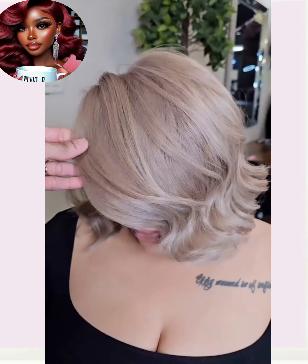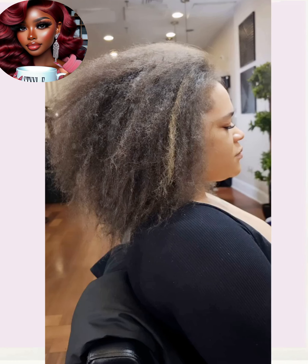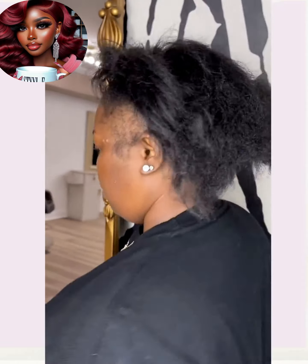She ends up getting this gorgeous beige blonde hue. This is another very pretty blonde color you can try out if you're looking for something different — it looks so beautiful against brown skin.